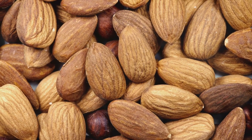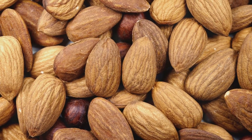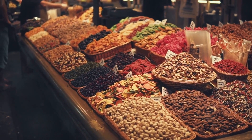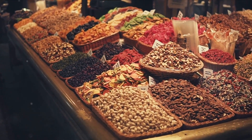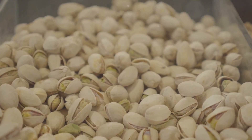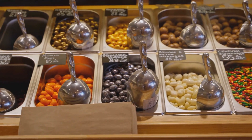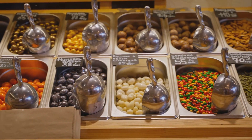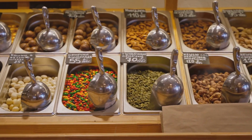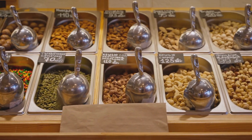Last but certainly not least, we have nuts and seeds. These tiny powerhouses are packed with essential nutrients like protein, healthy fats, and fiber. They're also easy to store and can last for years if properly sealed. These five foods — canned goods, dried beans, rice, honey, and nuts and seeds — can provide a solid base for your survival food storage. They're versatile, nutrient-rich, and most importantly, long-lasting. So when you're planning your storage, remember these five staples and you'll be well on your way to being prepared for whatever life throws your way.